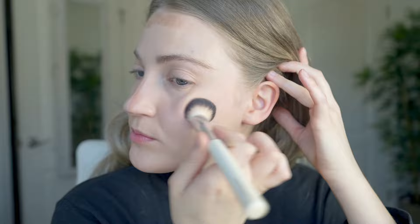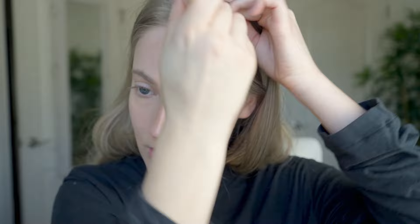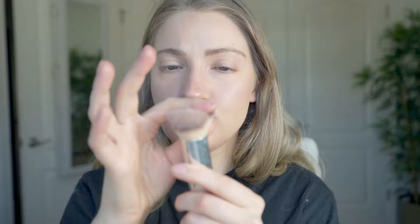I'm testing out the ILIA complexion sticks, starting with the shade In the City — a luminous bronzer shade. I'll dab a little on my finger and blend with the ILIA complexion brush, which is a small, precise brush great for contouring. This shade gives a bit of bronziness with some glow rather than actually contouring. I'll then blend further with the Fit Glow Beauty brush, which has a nice angle and size and makes it quick and easy.